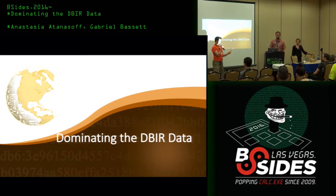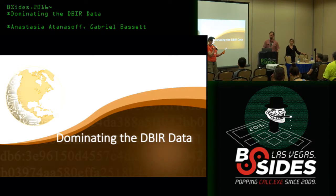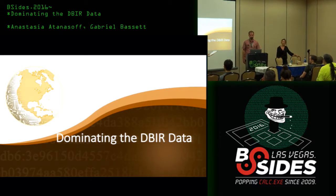Next up we have Gabriel Bassett and Anastasia Atanasoff from Verizon. They're on the DBIR team, so put your hands together.